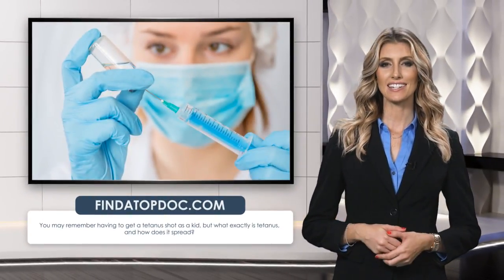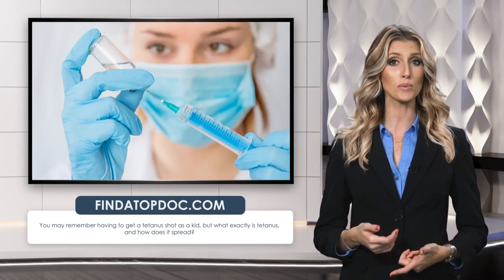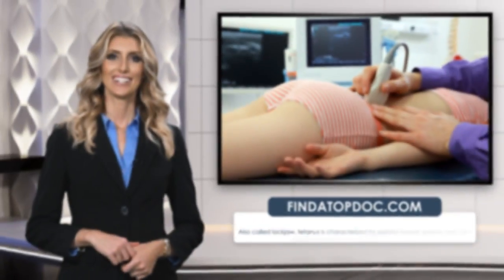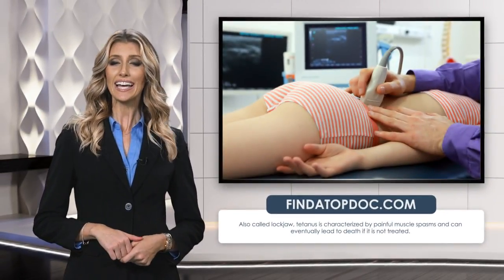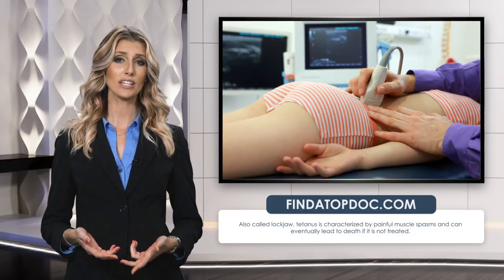You may remember having to get a tetanus shot as a kid, but what exactly is tetanus and how does it spread? Tetanus symptoms can be easily confused with symptoms of other conditions, so it's important to stay up-to-date on your vaccines to prevent it. Also called lockjaw, tetanus is characterized by painful muscle spasms and can eventually lead to death if it's not treated.